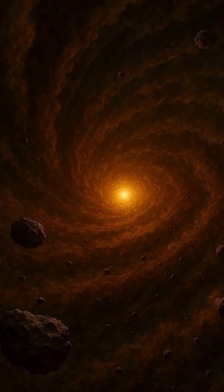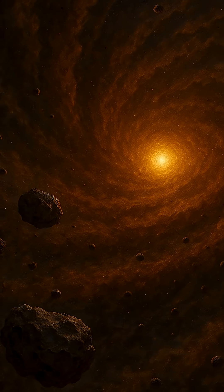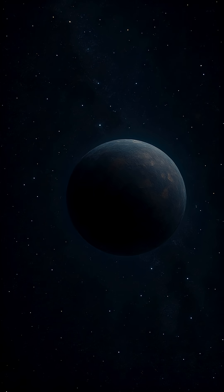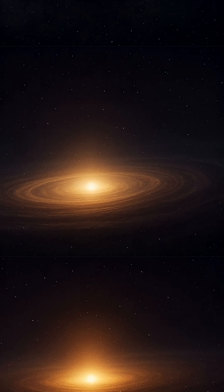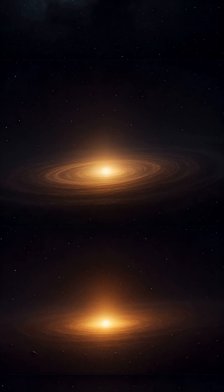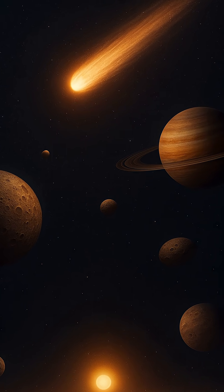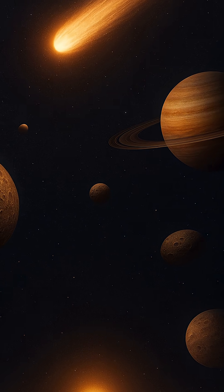But our solar system is just one among billions. In recent years, astronomers have discovered thousands of exoplanetary systems — solar systems beyond our own. Surprisingly, many of these look nothing like ours. Some have massive gas giants orbiting extremely close to their stars, known as hot Jupiters. Others contain Earth-sized planets packed tightly together in compact orbits. There are systems with multiple suns, rogue planets with no star at all, and even planetary systems around dying stars. The diversity is staggering, and it challenges our assumptions about what's normal in the cosmos.